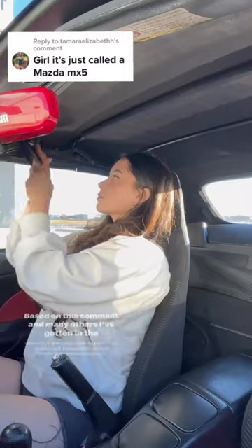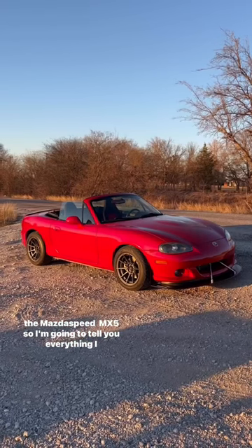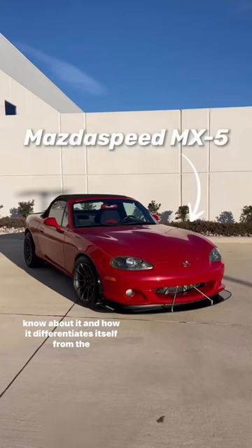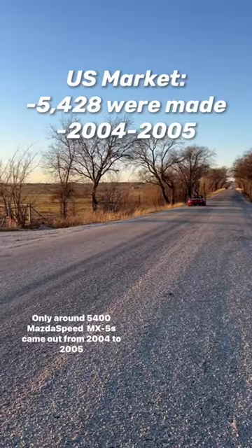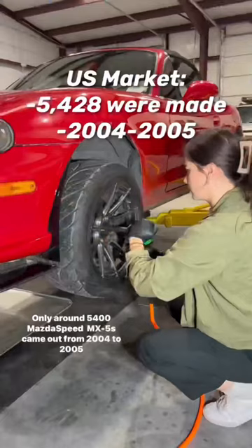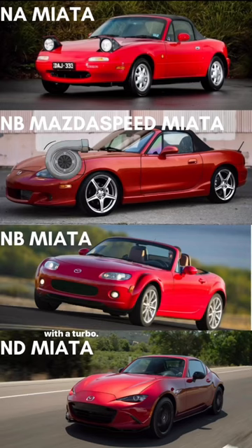Based on this comment and many others I've gotten in the past, I realize there's a lot of people who don't know about the Mazdaspeed MX-5, so I'm going to tell you everything I know about it and how it differentiates itself from the standard MX-5 Miata. Only around 5,400 Mazdaspeed MX-5s were produced from 2004 to 2005 in the U.S., and it's the only Miata to this day to come from the factory with a turbo.